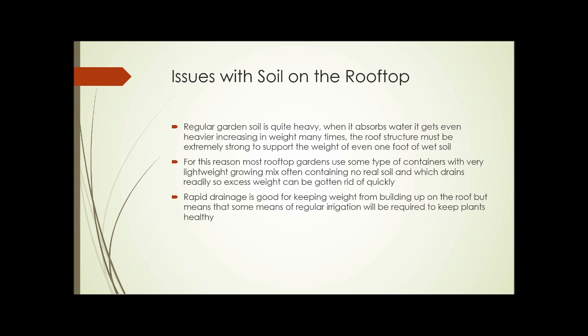Regular garden soil is quite heavy, and when it absorbs water it gets even heavier, increasing in weight many times. The roof structure has to be extremely strong to support the weight of even one foot of wet soil. For this reason, most rooftop gardens use some type of containers with a very lightweight growing mix, often containing no real soil, which drains readily so excess weight can be gotten rid of quickly. Rapid drainage is good for keeping weight from building up on the roof, but it means that some regular irrigation will probably be required to keep plants healthy.